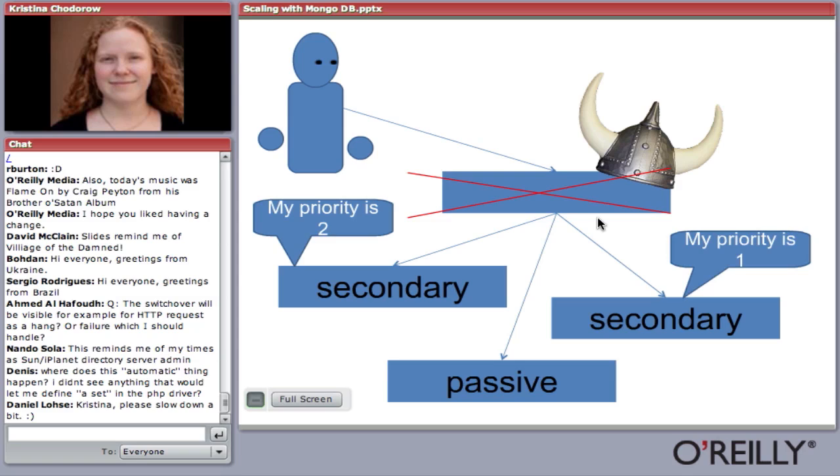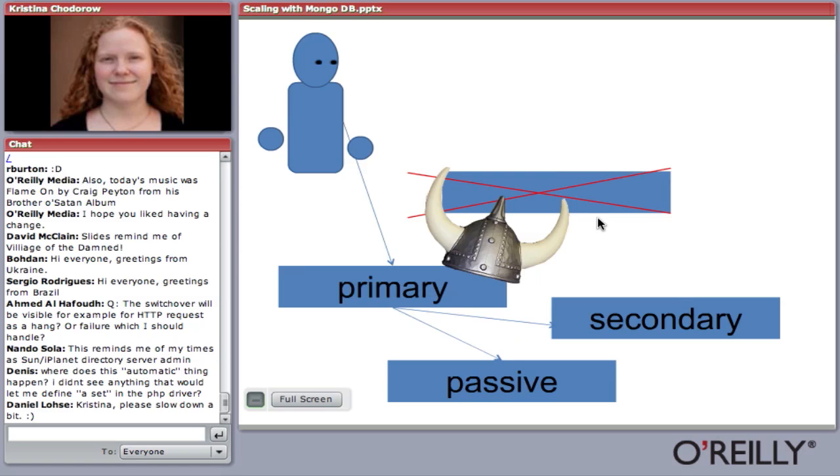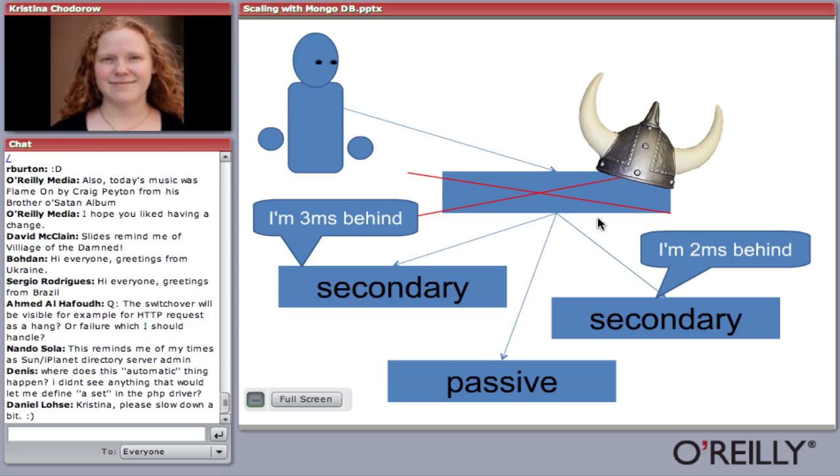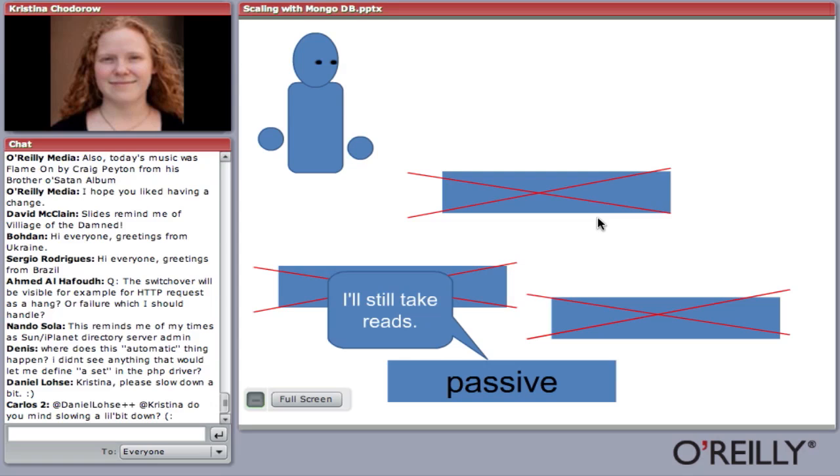If the master goes down, you can set different priorities for different slaves depending on how much you want them to become master. Whoever has the highest priority becomes the new master. In the future, any priority value will be supported. If you have equal priorities and the master goes down, the slaves compare who is most caught up, and whoever is most caught up becomes the new master. If everyone goes down, the passive will still be able to take reads. In any case, you can scale out reads using the secondaries.